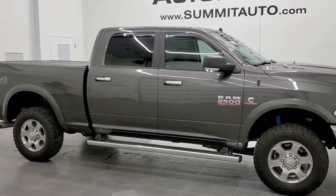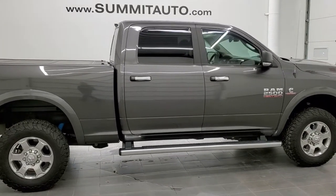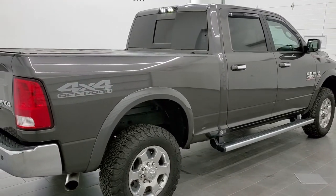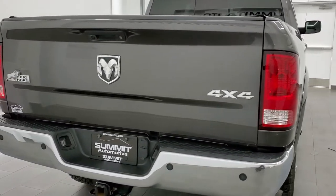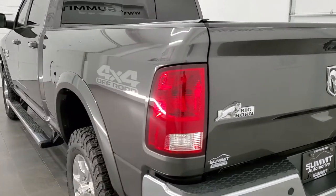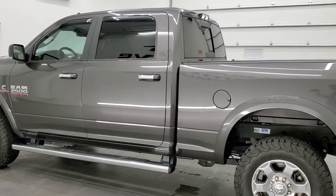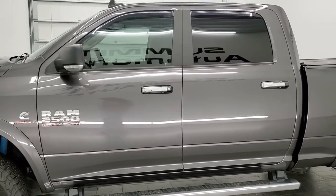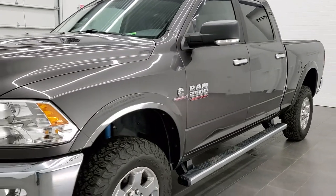This is stock number 11306. We are here at Summit Automotive in Fond du Lac, Wisconsin, your new and used heavy-duty truck and Ram headquarters. Today we are checking out this super clean 2018 Ram 2500 crew cab short box Big Horn. This truck has the 6.7 liter Cummins diesel. It has been fully safety inspected by our service shop, has a fresh oil and filter change, all fluids have been checked and topped off, and this truck is 100% ready to go. Granite Crystal Pearl is the color.